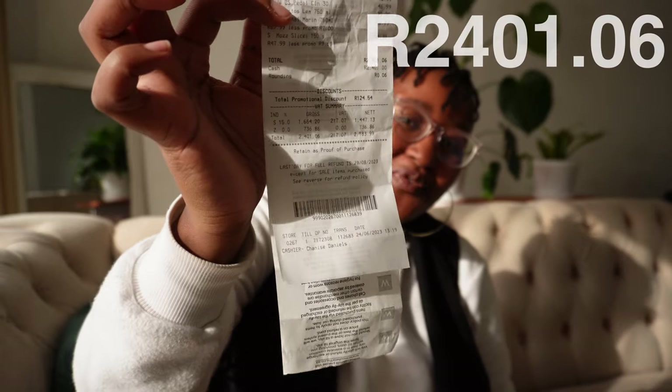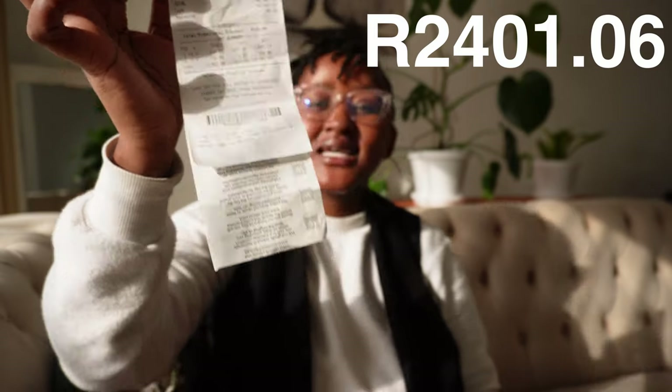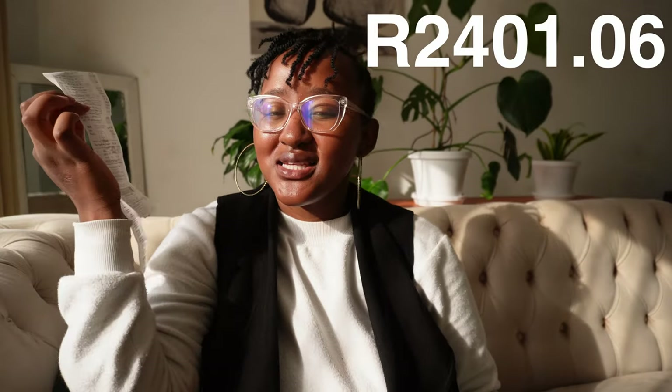This is the total for everything we got - two thousand four hundred and one rand and six cents. Thank you so much for watching this shopping vlog. I hope you enjoyed it - cheers for next time, bye!